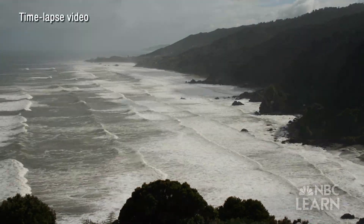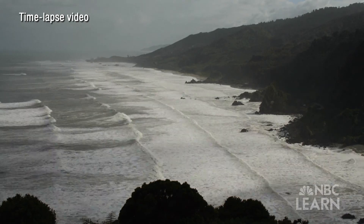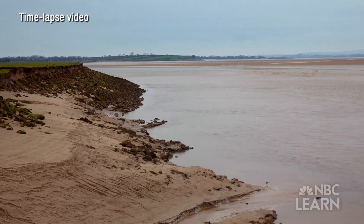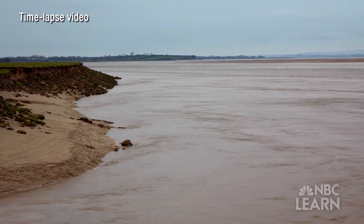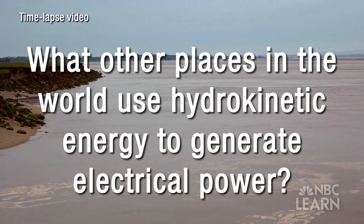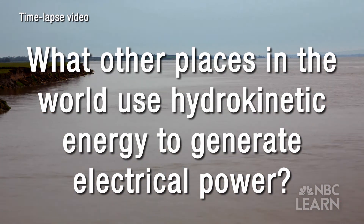Thanks to its power and reliability, tidal energy may just be the next chapter in using water as an energy resource and be the wave of our energy future. Now it's your turn to research tidal energy as a potential source for electricity. Go online and see if you can find other places in the world that use the hydrokinetic energy of tides to generate electrical power.